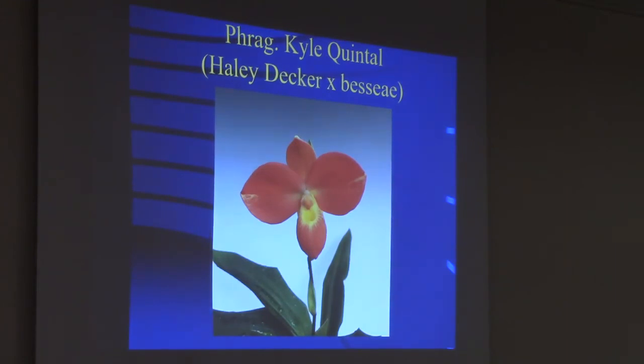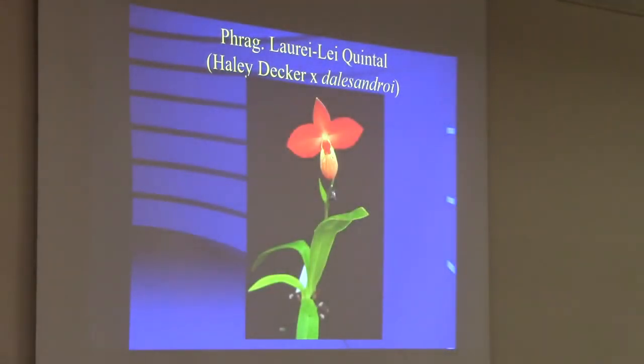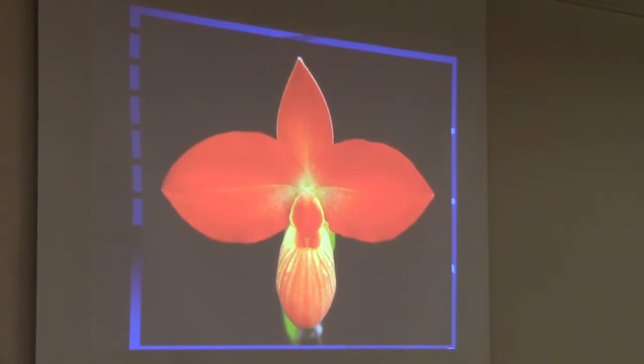The only way you can do that is by backcrossing and tetraploid conversion — a lot of playing around, but I think we can do it. Kovachii Decker back on the Bessiae is Kyle Quintal — it's like a really fat big Bessiae. Quintal Farms is an orchid nursery in Hawaii that's very good at growing frags. Besides ourselves, they're one of the only places really breeding many frags right now. Haley Decker by Del Sandroy is very dark red, but again it looks like a Bessiae.